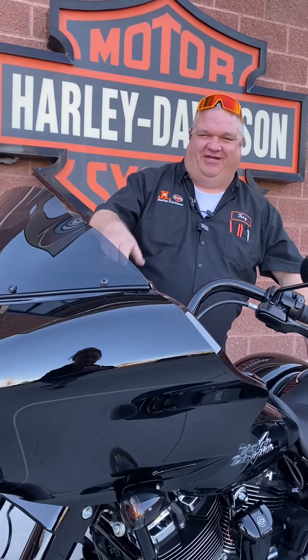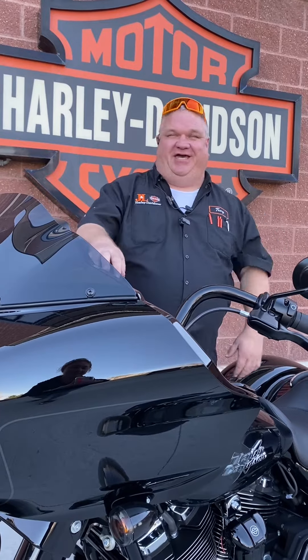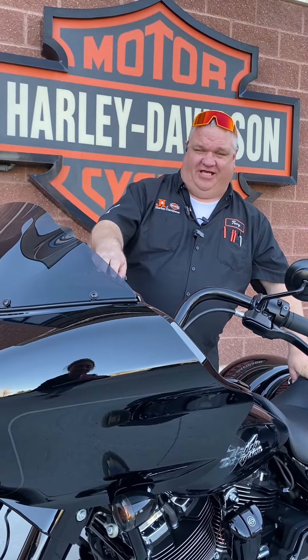Hey, Rockin' Troy here, J&L Harley-Davidson. It's time for another Motorcycle Minute. We're outside, the weather is beautiful, and today I want to show you this awesome Road Glide 3.